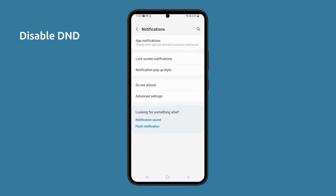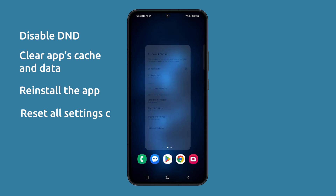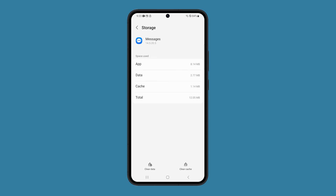You can also try disabling Do Not Disturb if it's enabled, clearing the app's cache and data, or even reinstalling it if it's a third-party app. Resetting all settings can also work in this kind of problem should everything else fail. We hope this video has been helpful. Thanks for watching.